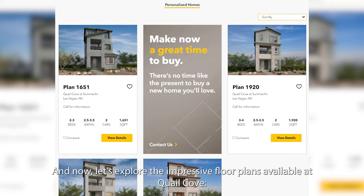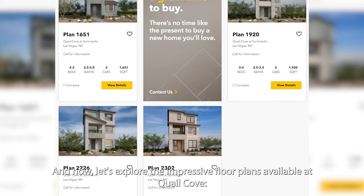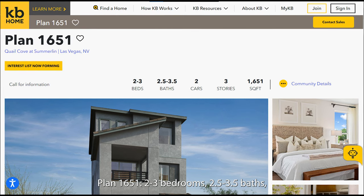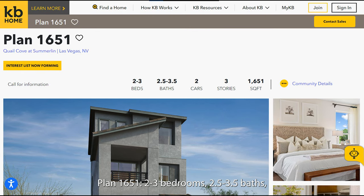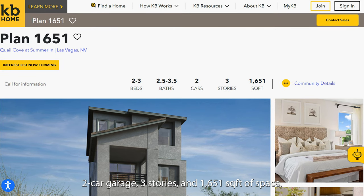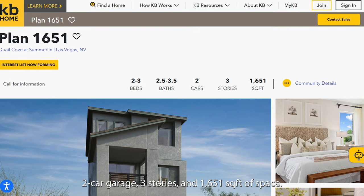Now let's explore the impressive floor plans available at Quail Cove. Plan 1651 offers 2–3 bedrooms, 2.5–3.5 baths, a 2-car garage, 3 stories, and 1,651 square feet of space.